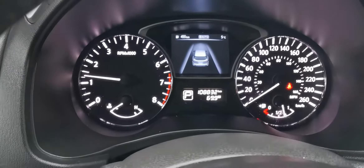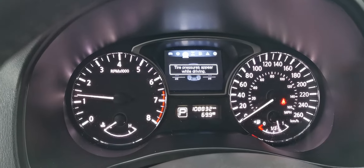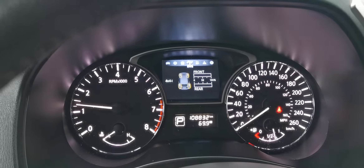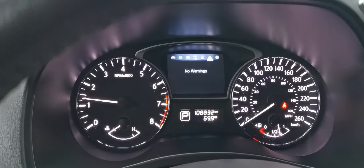You've also got the drive assist display up front here, so you can go through the options and it'll let you know tire pressures, gas mileage, whether you're using front-wheel drive or 4x4 — all that good stuff.